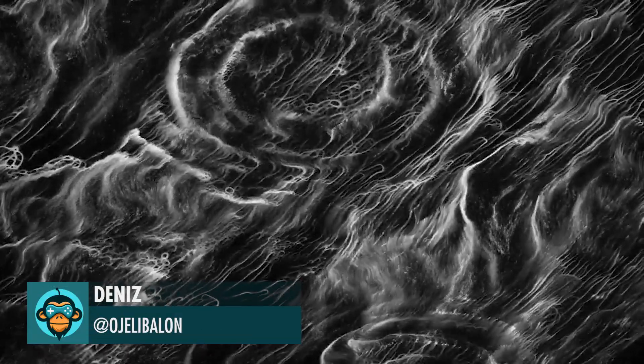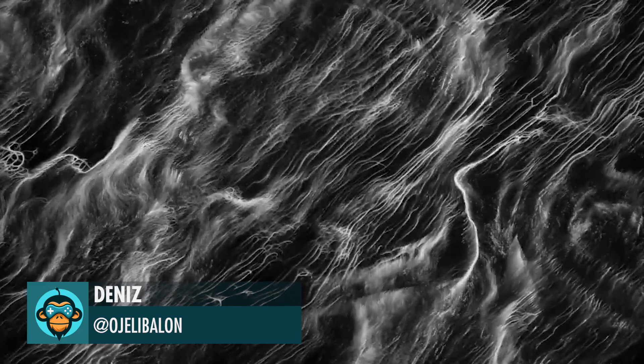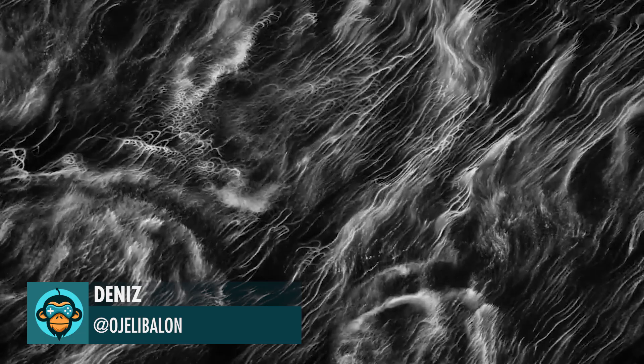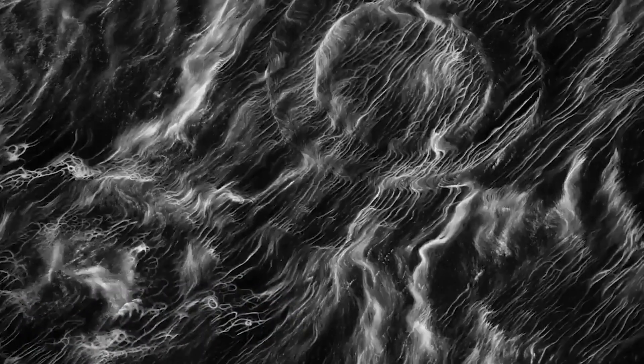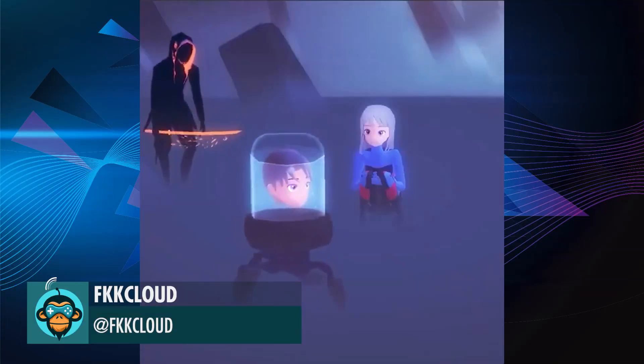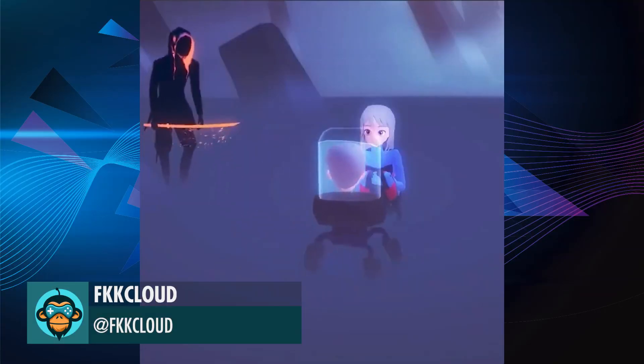Denise's first attempt to embed vector fields as a VFX visualization. Procedural Leg and Liquid Shader by FKK Cloud.